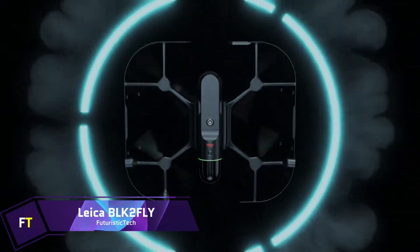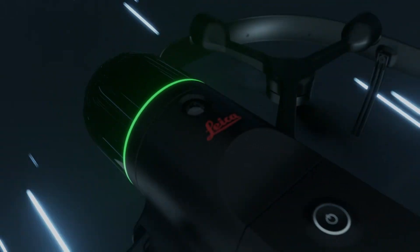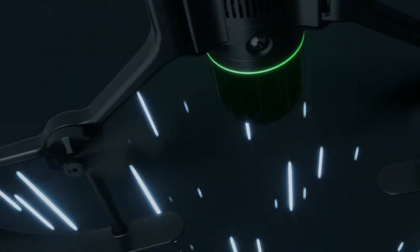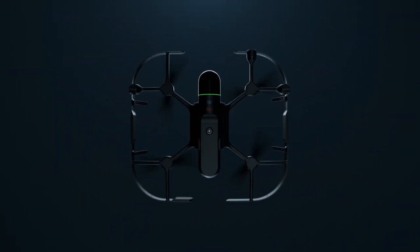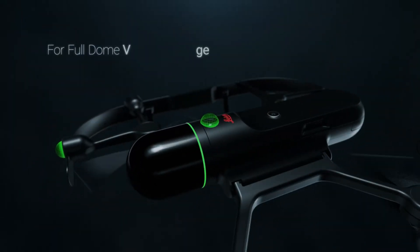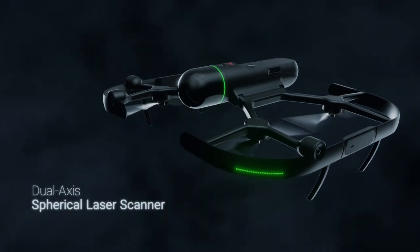Leica BLK2FLY. The world's first fully integrated LiDAR unmanned aerial vehicle is the Leica BLK2FLY. This autonomous flying laser scanner is outfitted with sophisticated obstacle avoidance technology, which makes it exceptionally simple to capture reality from the air. The purpose of this device is to construct three-dimensional point clouds while flying by capturing the exteriors of buildings, structures, and settings. It is simple to operate the BLK2FLY — all you have to do is define the area you want to scan, push a button, and it is ready to take flight.